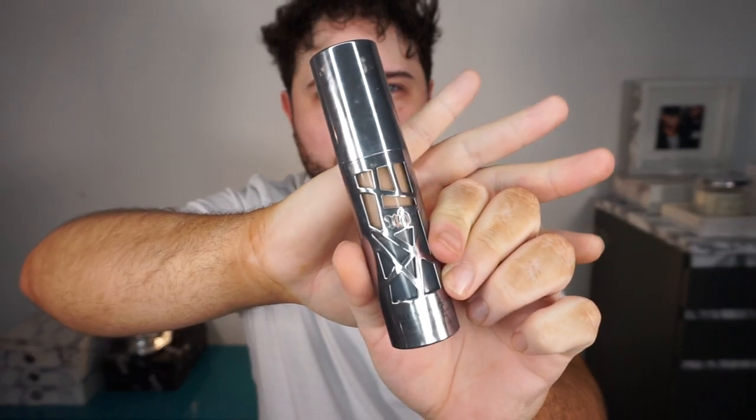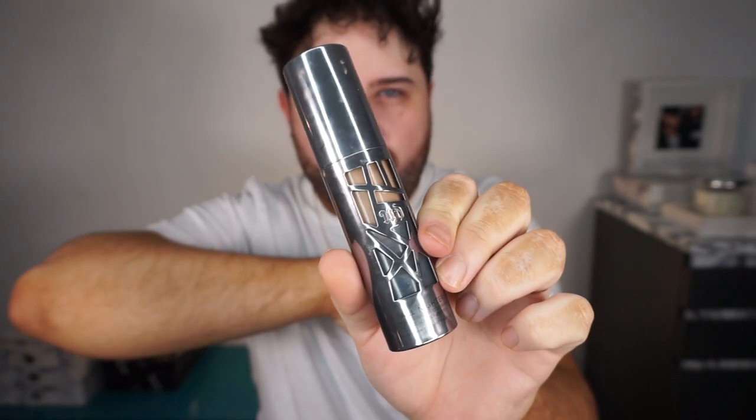For foundation, obviously I am going to go in with the Urban Decay All Nighter foundation. This is not new but it has definitely been my favourite foundation this year — it's the one I reach for the most. I'm going to go in with the shade 6.5 which is a little bit darker than what I normally go for. Normally I use shade 5 but I went a little bit darker with my tan today so let's just match the foundation to that.